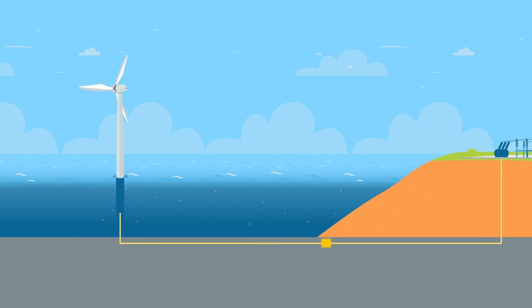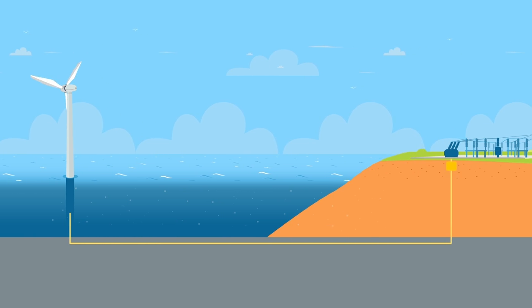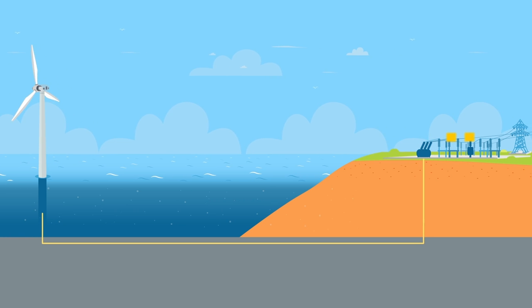The electrical power then travels through cables under the sea to an onshore facility, which is connected directly to the national grid.